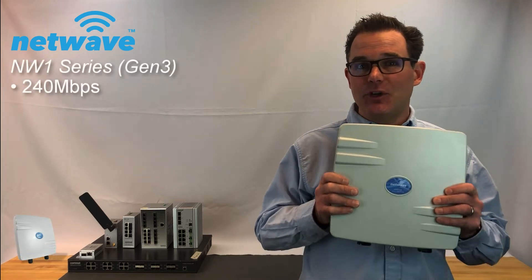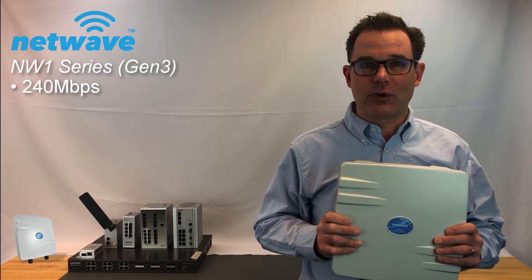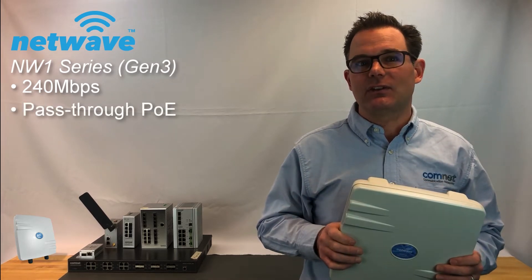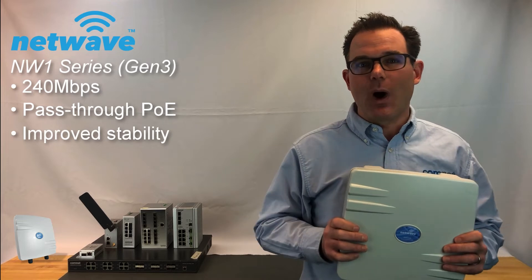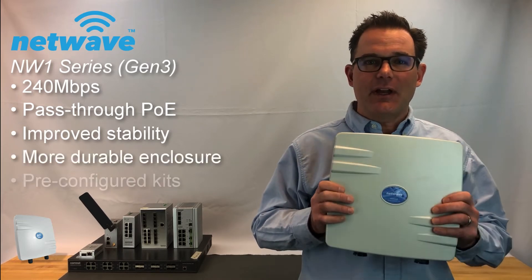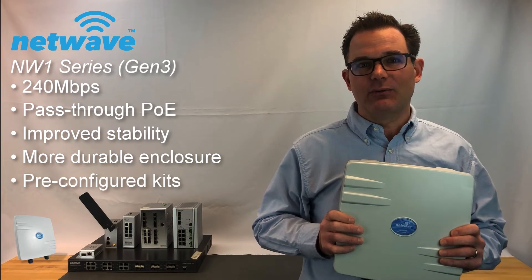The all-new ComNet NW1 gives you higher throughput with up to 240 megabits per second, pass-through PoE for a locally attached device, improved stability with a wide range of channel spectrum widths, a more durable enclosure, and they are still available in convenient pre-configured kits.